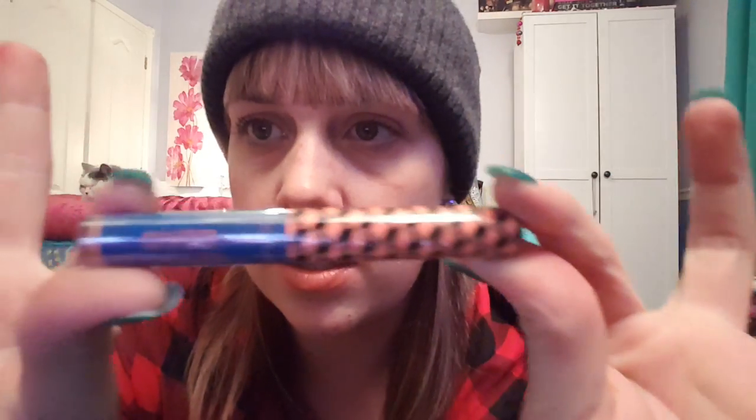So this was something that caught my eye because it's so different. This is an eye crayon, and it looks like a lip gloss.